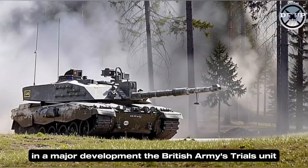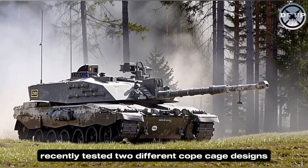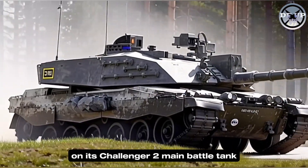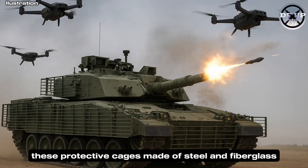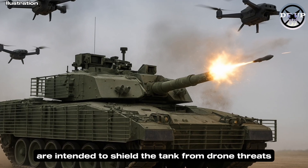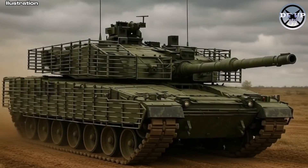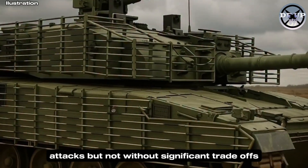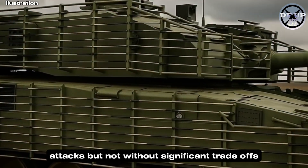In a major development, the British Army's trials unit recently tested two different cope cage designs on its Challenger 2 main battle tank. These protective cages, made of steel and fiberglass, are intended to shield the tank from drone threats. During trials, both designs successfully defended the tank against simulated drone attacks, but not without significant trade-offs.